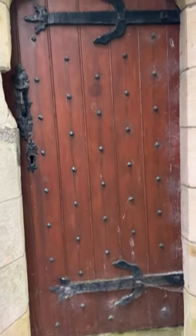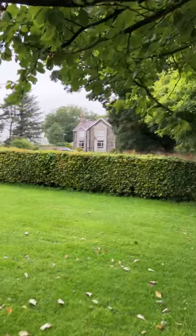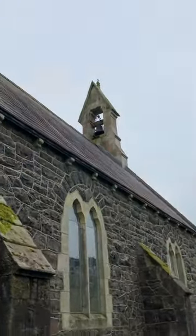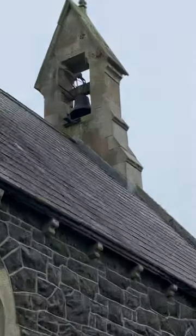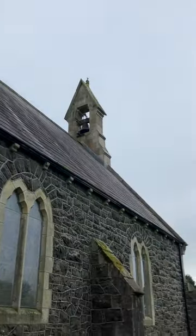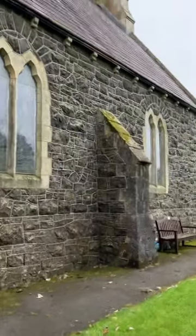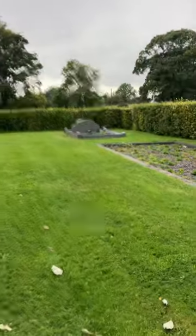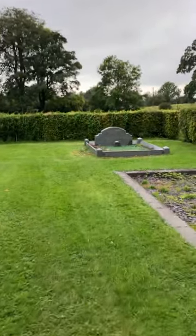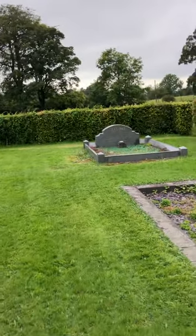You get the feel of oldness here — that's fantastic. See the bell there, it's like the old westerns, the Mexican westerns, where you see the old church and they've got the bell. But it's this grave here that I want to show you, because this is a minister's grave.